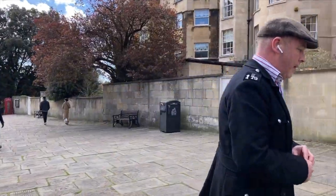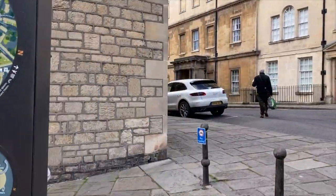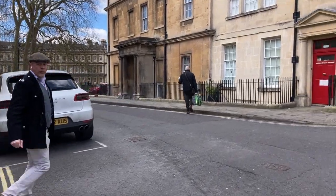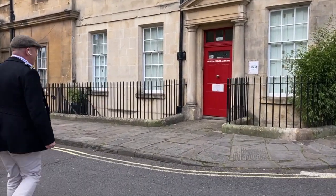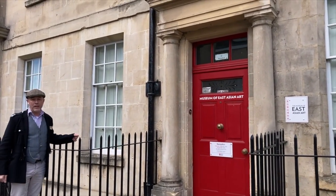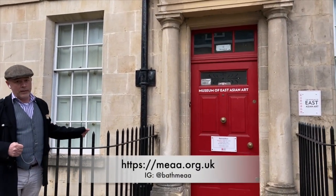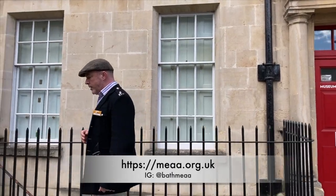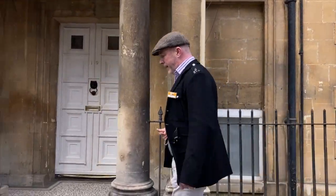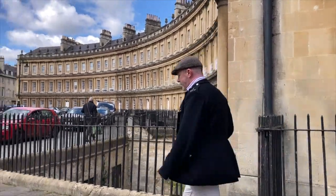We're going to head now towards the Circus, but just before we do we'll cross the street to have a quick look at the Museum of East Asian Art. This is one of Bath's less known museums — it doesn't get a huge amount of attention, but it's a lovely venue and well worth a visit. They're only open Wednesday to Saturday each week, and they have a beautiful collection gathered together very carefully over the years.